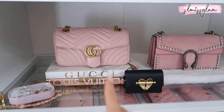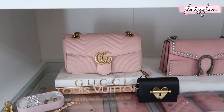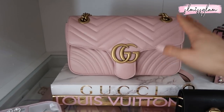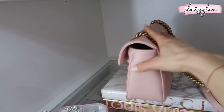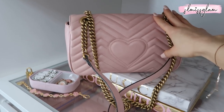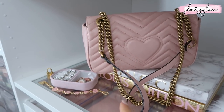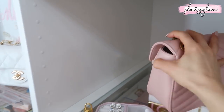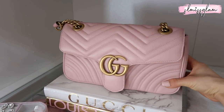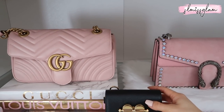On top we have the Gucci Marmont bag — my very first Gucci bag, and I've had it for about five years. It's still in perfect condition. The back has a heart on it, which makes the bag so unique. I bought it when we went to Maui, so it brings back great memories. I love the gold and pink; it's so pretty. I love displaying that bag.